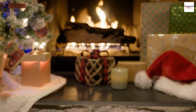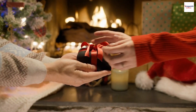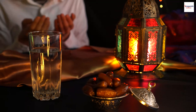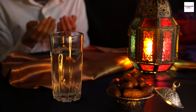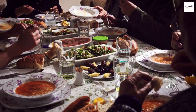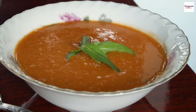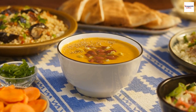Festive occasions: Moroccan Lentil Soup isn't just a dish for everyday meals — it takes center stage during special occasions and celebrations. During Ramadan, the holy month of fasting, this soup often becomes the first dish to break the fast, providing a nourishing and comforting start to the evening meal. The rich flavors and nutritional value make it a perfect choice to replenish energy after a day of fasting. It's amazing how food plays a vital role in cultural and religious traditions.